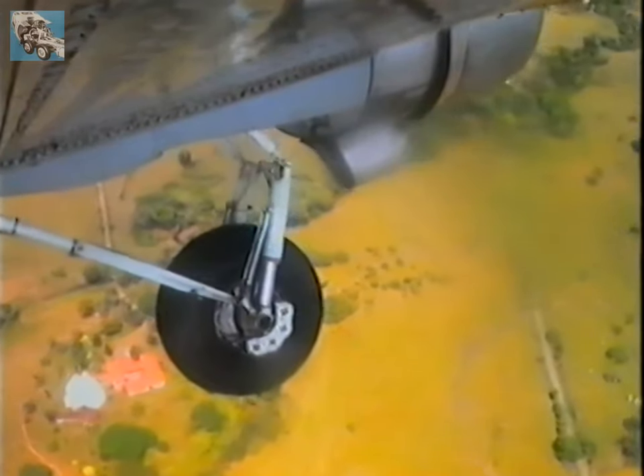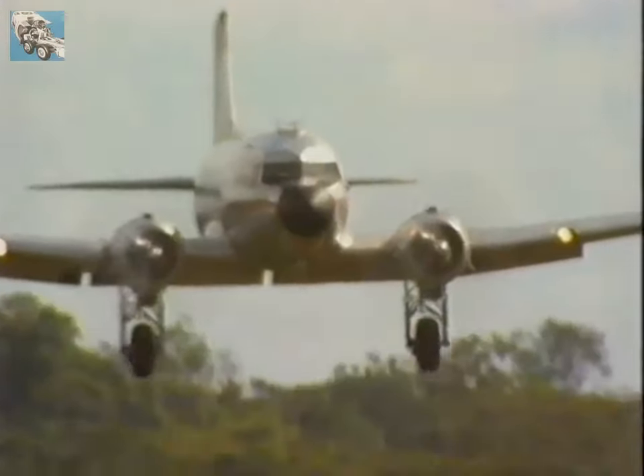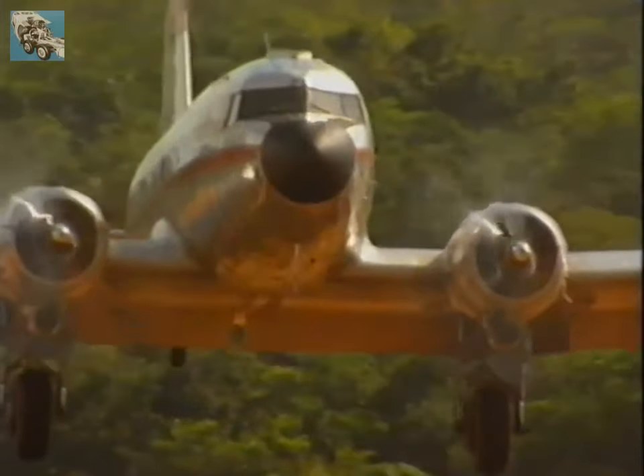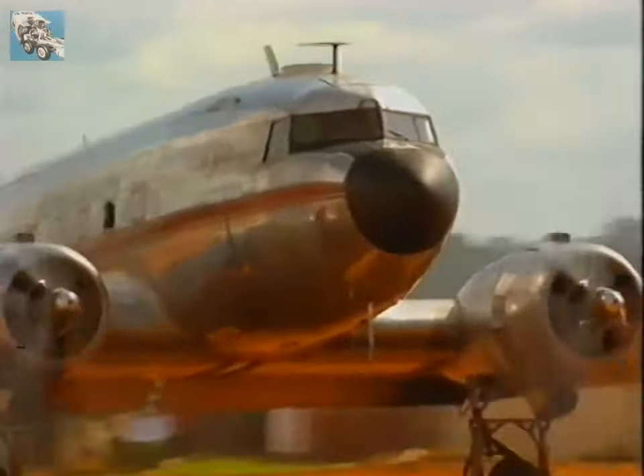Maintenance of the undercarriage is vital. It's the landing gear's balloon tires which enable the planes to use unprepared airstrips. The old-fashioned tail-dragger design of the DC-3 is less susceptible to tipping up on its nose than the modern tricycle set-up.